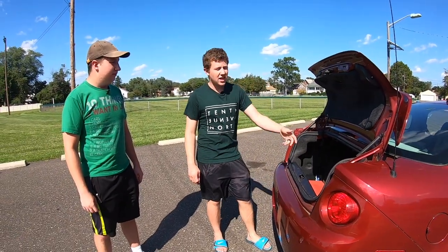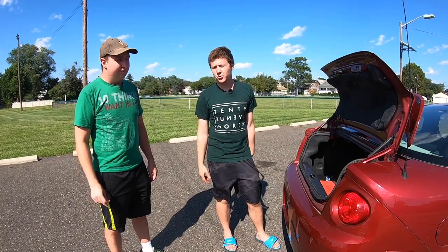This car is notorious for blowing bulbs. Every month I lose either a headlight, a tail light, or a turn signal bulb — something goes out once a month.